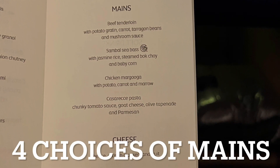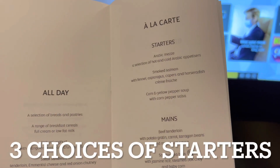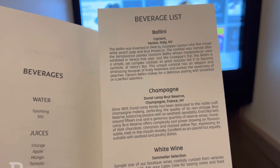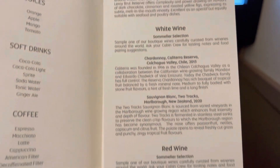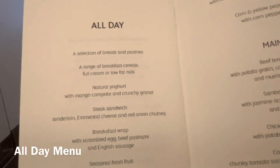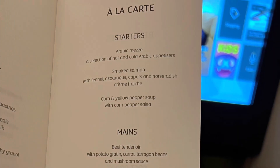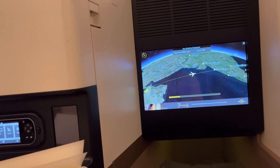There's an amenity kit, which I didn't open, and there were four choices of mains — four, amazing! For starters there were three choices, and several choices of dessert — a real gastronomical treat. Here's the beverage list with a couple of wines to choose from, both red and white. You also have an all-day menu, and as the title suggests you can have items from it any time of the day. That's excellent service on board.